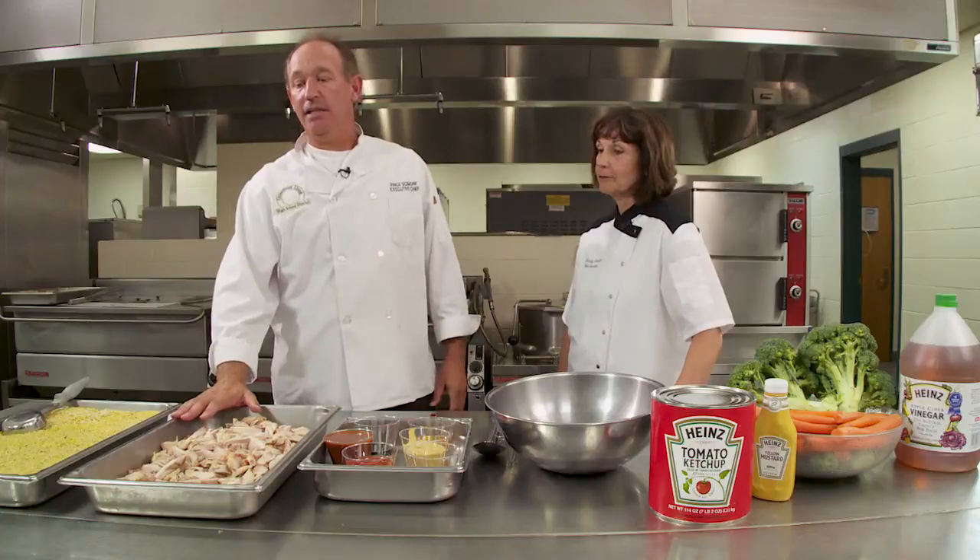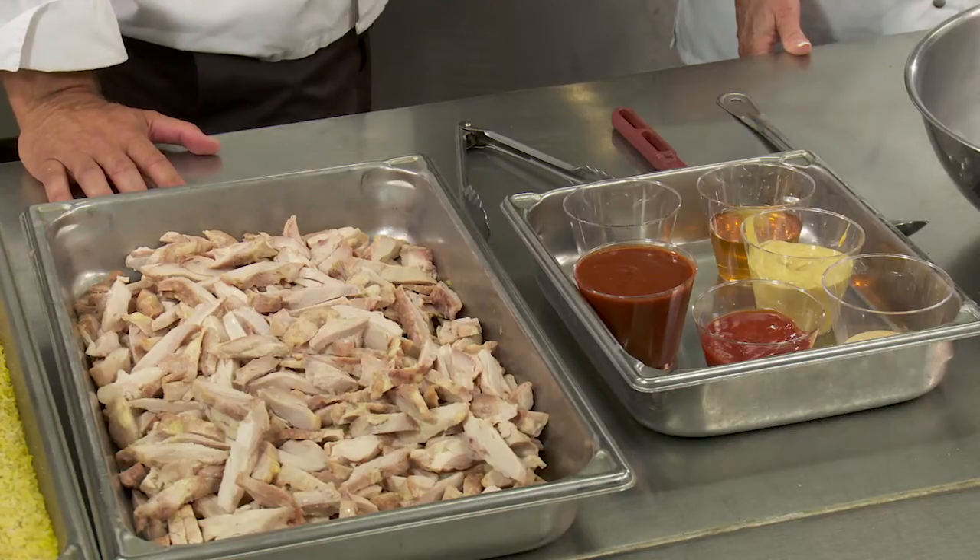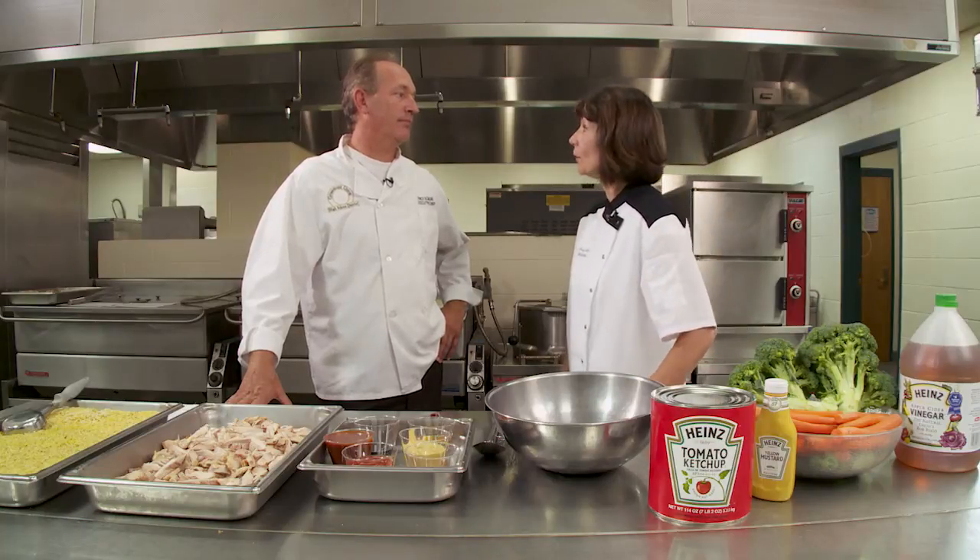Today we're going to use a strip chicken. In our kitchens, we have commodity processed fajita chicken, so we're always looking for great recipes to utilize that chicken. Our students love chicken, so we're fortunate to have a variety of processed chicken and commercial chicken products that we can use — fajita meat, diced chicken, chicken chunks — so this recipe will be a great way to utilize any of those varieties of chicken product that we have in our district.